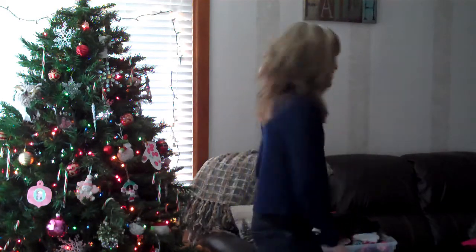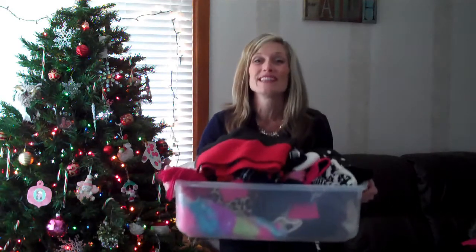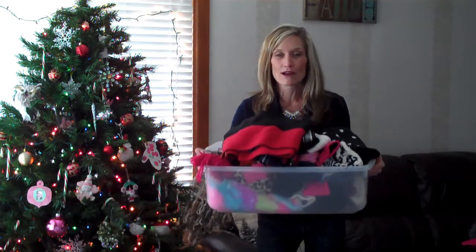Hey there friends, it's Marie. I'm checking in with you because I thought of a great organization tip. It's always fashionable to be organized, right? I don't know where you live, but here in Michigan, this is what we deal with every time we want to go outside.